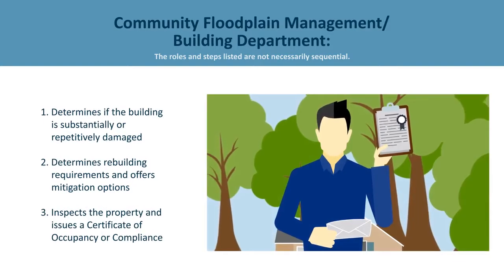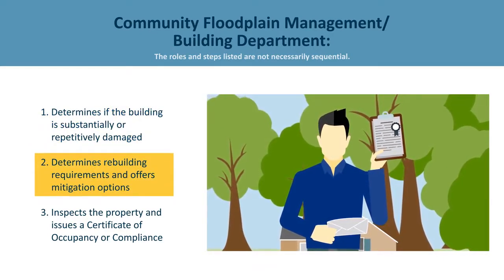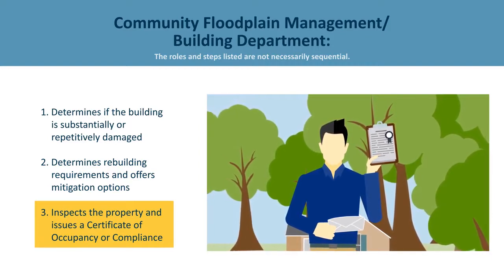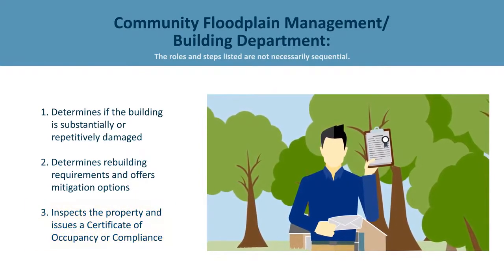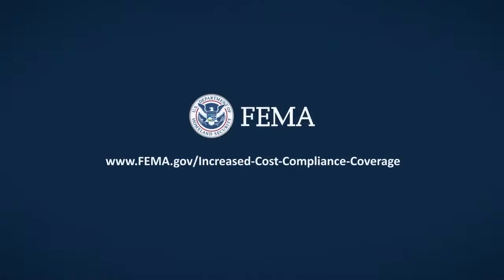The floodplain manager or building official's role in the process is to determine that the building is substantially or repetitively damaged, suggest mitigation options and the use of any grants if available. They will issue the permit, then inspect the property once work is complete, and issue the proper final documentation, which the policyholder will include when submitting to the insurance company. With the help of ICC, future flood risks and flood insurance costs are reduced for you and the community. For more information about ICC, visit www.fema.gov/increased-cost-compliance-coverage.